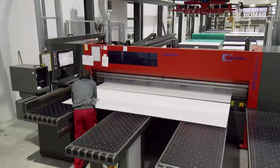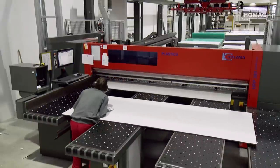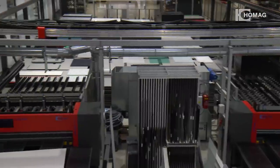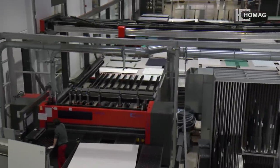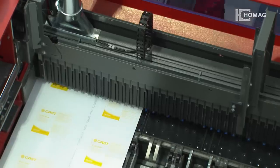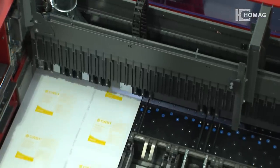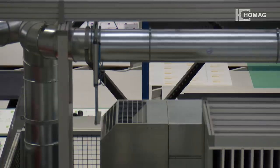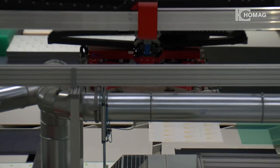The cutting quality of the blanks has also improved thanks to the new system. Two Home AG panel dividing saws now process the plastic sheets according to their composition. At item, downtimes and setup times are now a thing of the past.